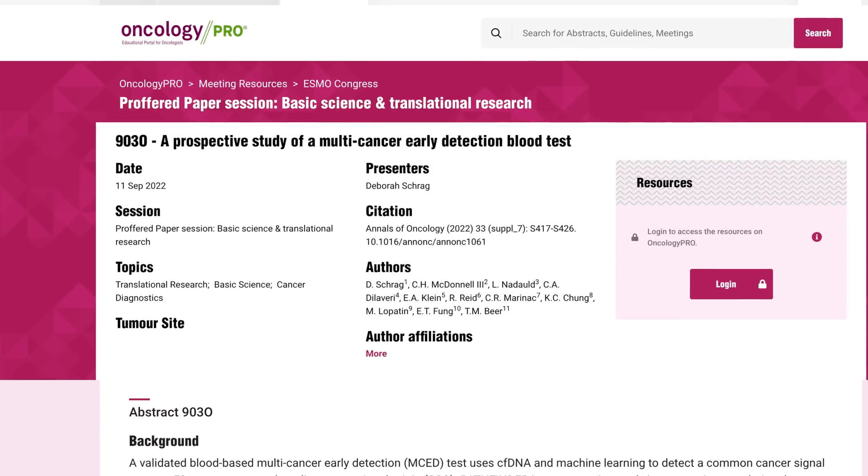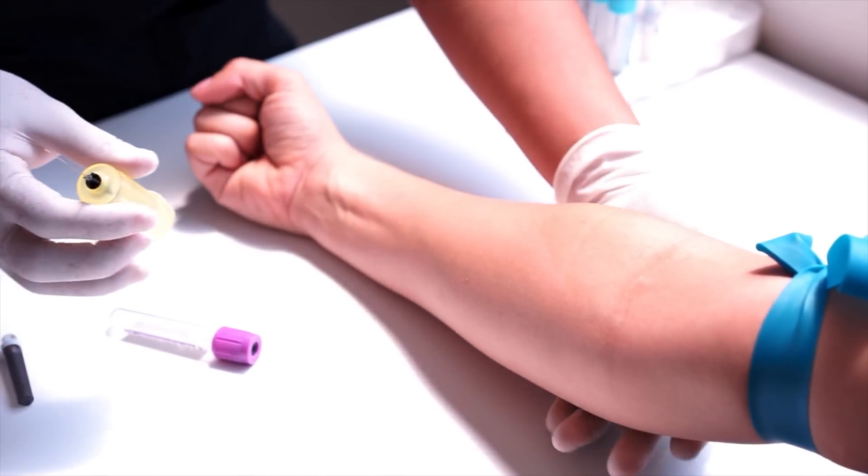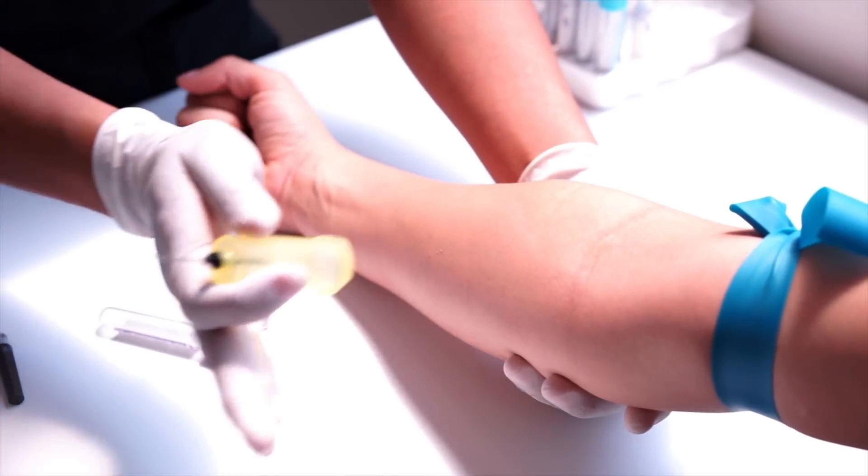The first study was published last year in September and it was called the Pathfinder trial. Participants were aged 50 and above and they didn't have any indication of cancer before they started the trial. The blood test was done and these participants were followed up for one year. What's crucial about these tests is that they have to be accurate — there's no point in doing a blood test that says everyone's got cancer, and equally we need to make sure that we aren't missing cancers.